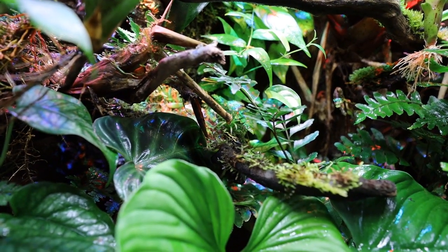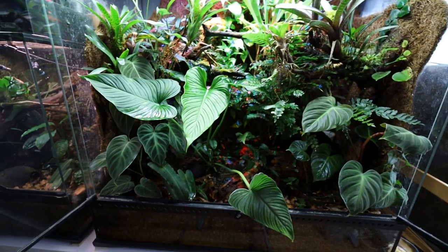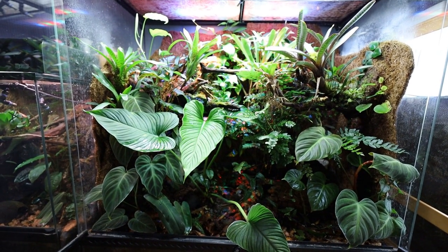I keep five Phyllobates vitattus in here — I believe it's two males and three females, though it might be three males. And I have four Ranitomea amazonica in here. I have a lot of plants and it would take a long time to mention them all, so I'm not going to do that.